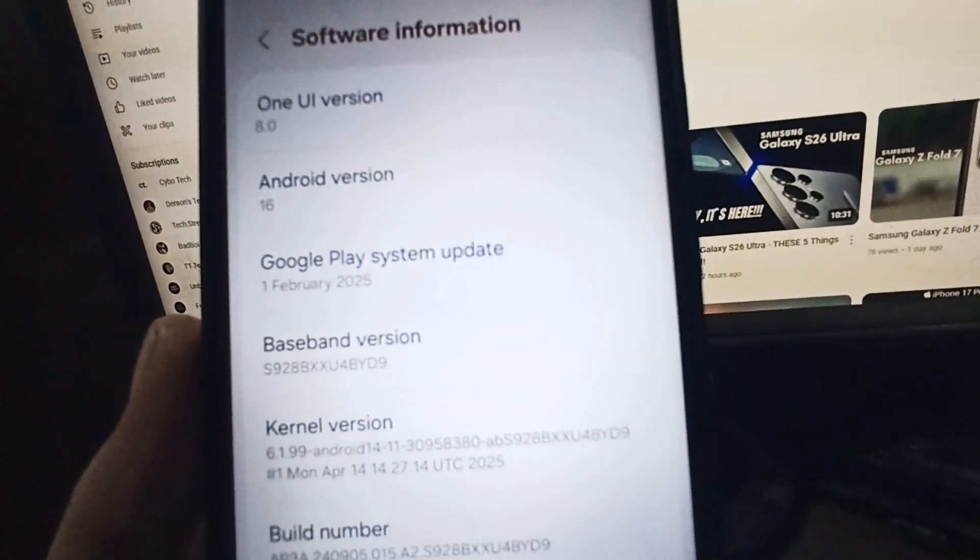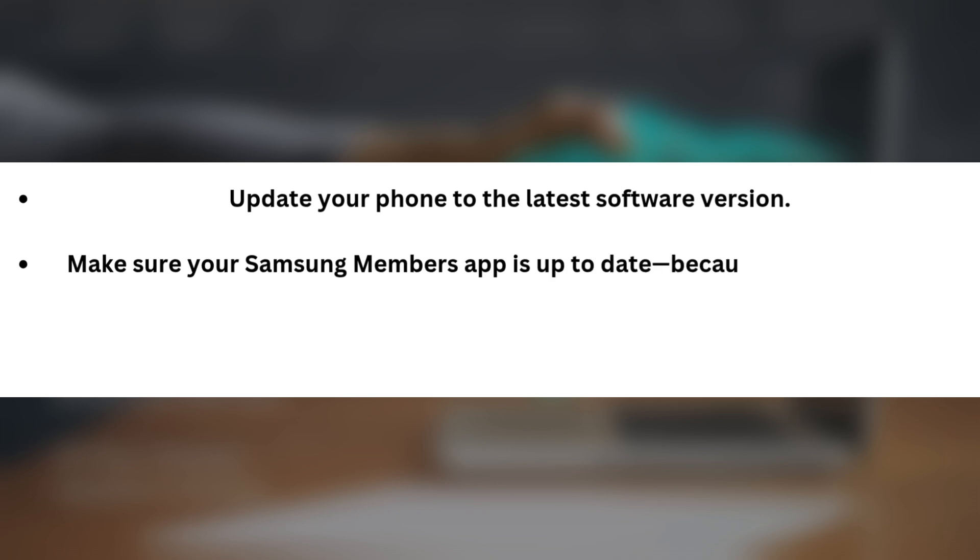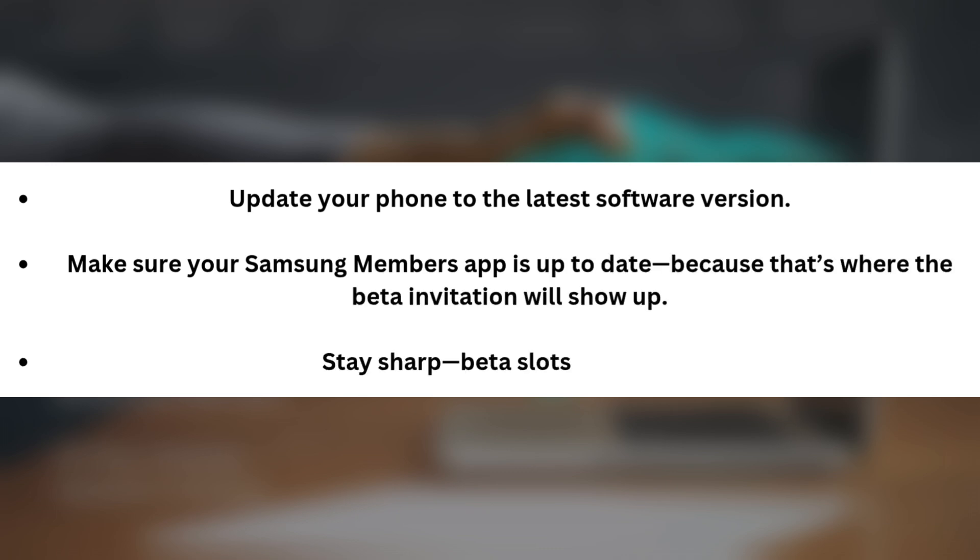Now if you're rocking the Galaxy S24 and want in on the beta, here's how to get ready: update your phone to the latest software version, and make sure your Samsung Members app is up to date, because that's where the beta invitation will show up. Stay sharp — beta slots fill up fast.